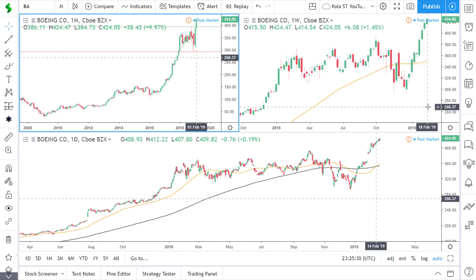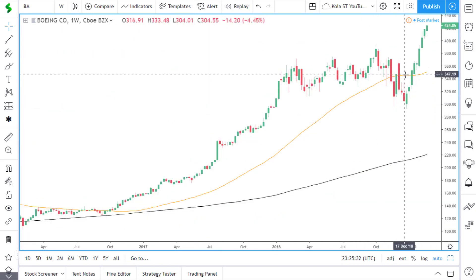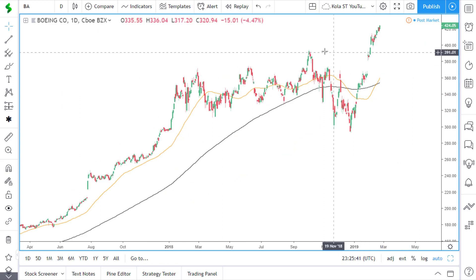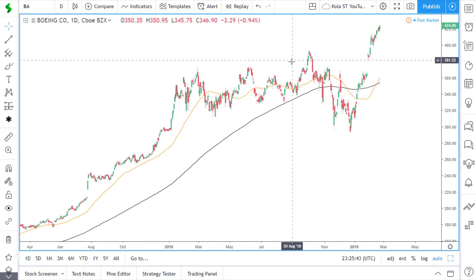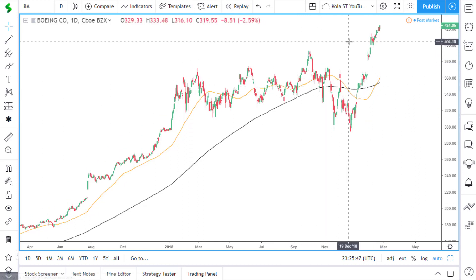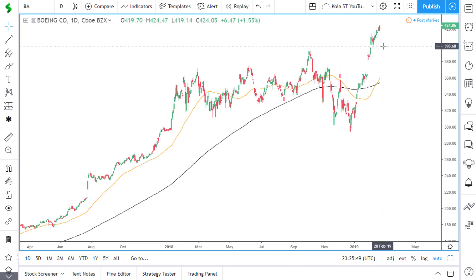On the weekly time frame, price is above the 50 and 200 simple moving averages. On the daily time frame, price is again above the 50 and 200 simple moving averages. We see this area of consolidation, and since then price has broken out of this area of resistance and is continuing to move to the upside. We just want to continue to see higher highs and higher lows forming in this stock.